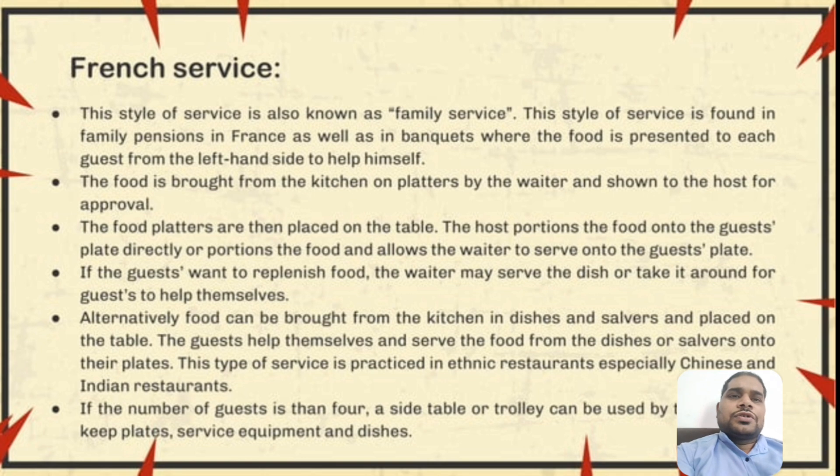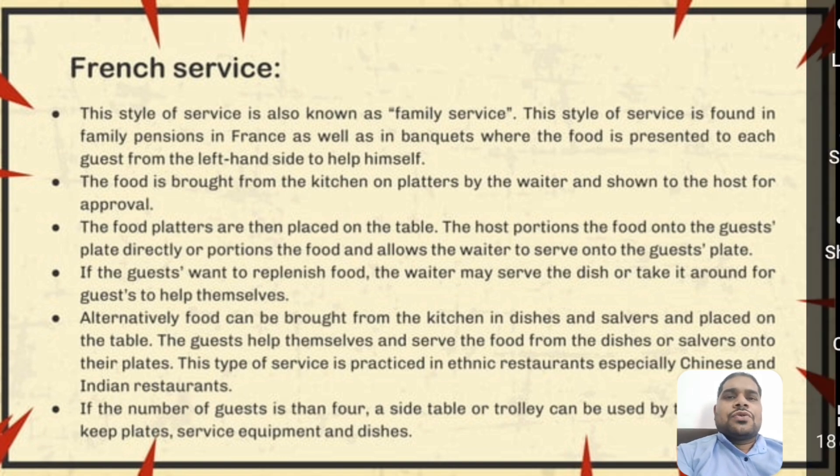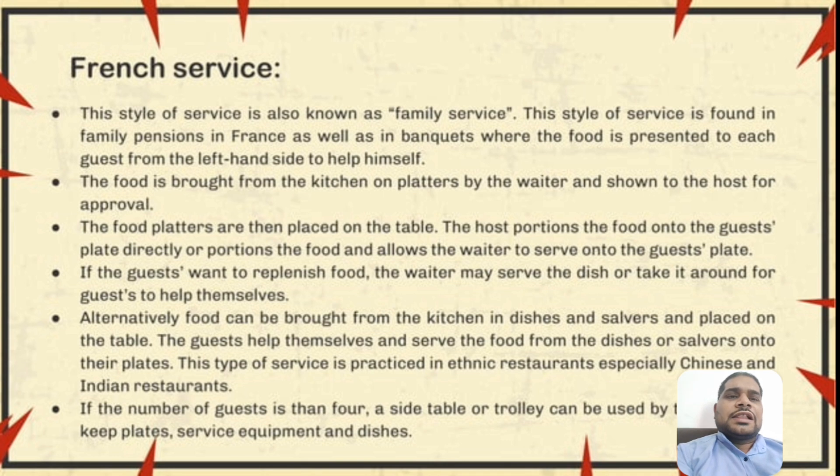If a guest wants to replenish their food, the steward may pass the dish around so guests can help themselves. Alternatively, food can be brought from the kitchen in a dish salver and placed on the table, where guests help themselves and serve the food onto their plates. This type of service is popular in ethnic restaurants, especially Chinese and Indian restaurants. If the number of guests is large, side table trolleys are used to keep the plates, service equipment, and dishes.